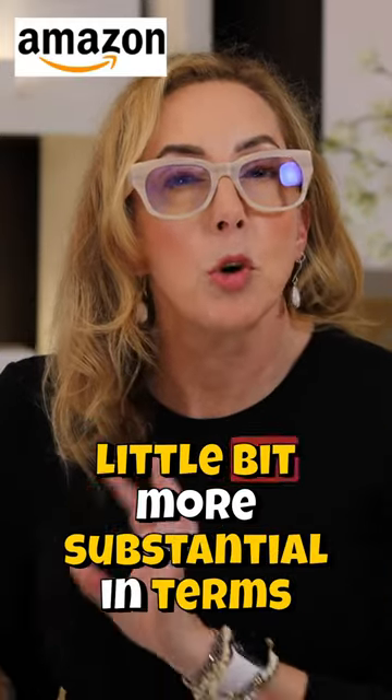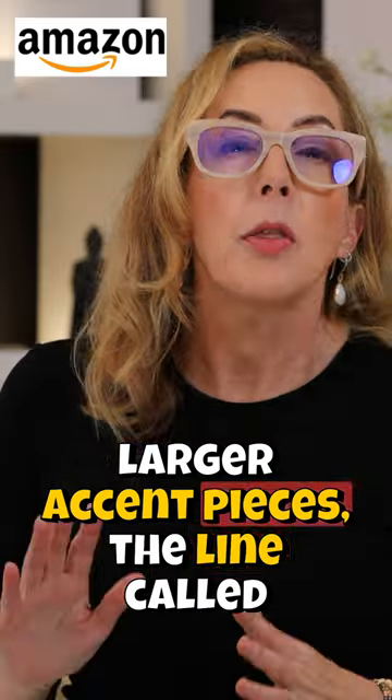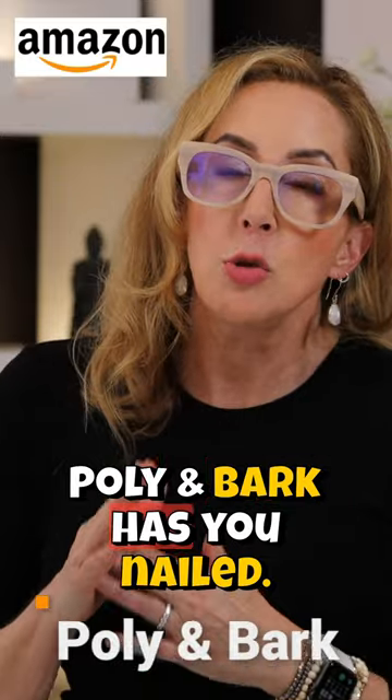Now, if you're looking for something a little bit more substantial in terms of seating, like maybe sofas, sectionals, larger accent pieces, the line called Poly and Bark has you nailed.